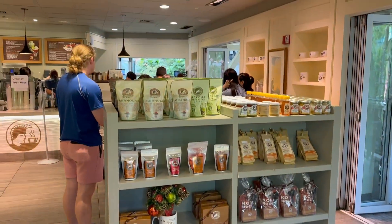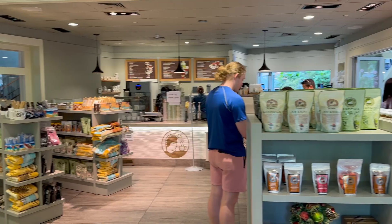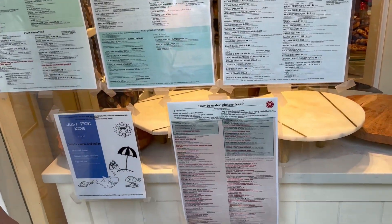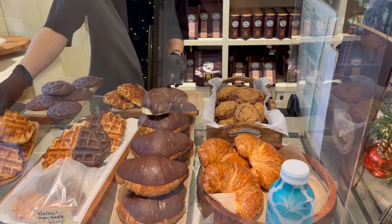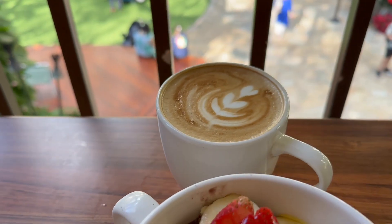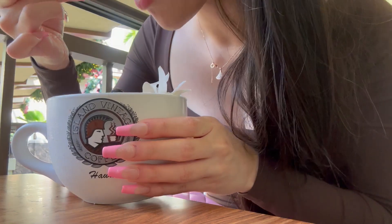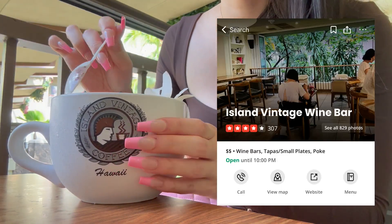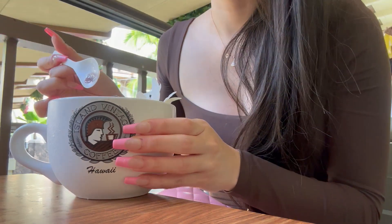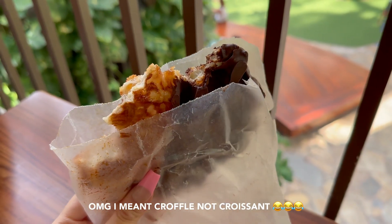I've had this place so many times and it never disappoints. Everything here is so good from the food down to the pastries, drinks, and acai bowls. There's always going to be a long line during breakfast and brunch hours, but I do have a little hack — go to the Island Vintage Wine Bar next door. They literally serve the same food and the wait is usually super short. Just got this chocolate croissant. So good.